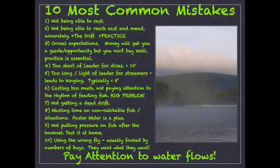Number six: casting too much and not paying attention to the rhythm of feeding fish. Every fish has a rhythm. Time spent just watching the river and watching the fish will pay you in the end. If I make one cast and that fish changes his rhythm — typically they're going to stop feeding altogether, maybe instead of feeding five times a minute they're feeding twice a minute — step back, watch the river, and it's going to help you a ton.